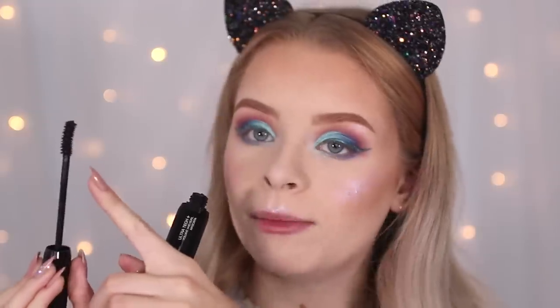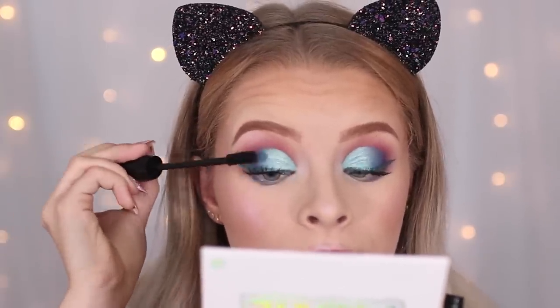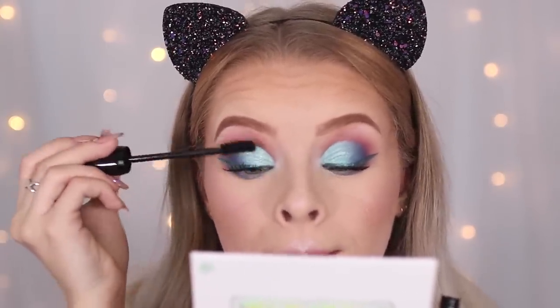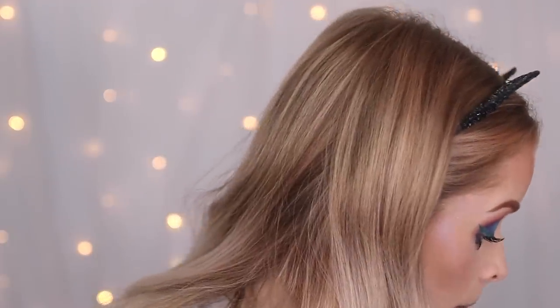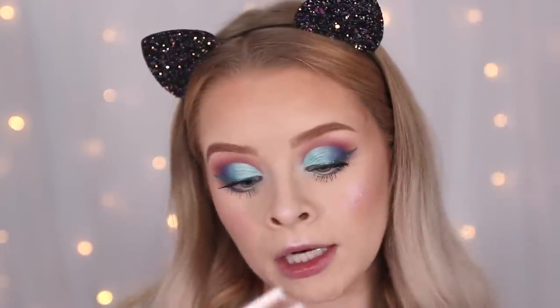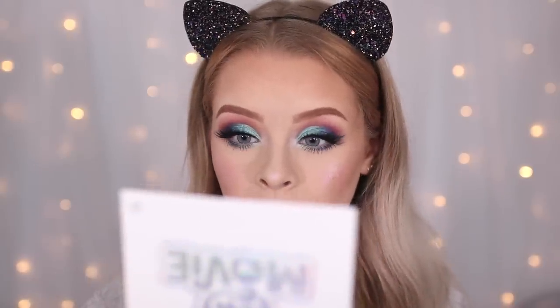I don't have any colored mascaras so I'm using a standard one — the Kiko Ultra Tech Plus Volume and Curl Mascara. The brush is really weird: it has a really fat section on one side and tiny bristles on the other. It's okay but not my favorite. It's not gripping my lower lashes so I'm using my Collection Lash Surge for the bottom. For lashes I'm using the Iconic London Fabulous Lashes — they look a bit different on each eye though.